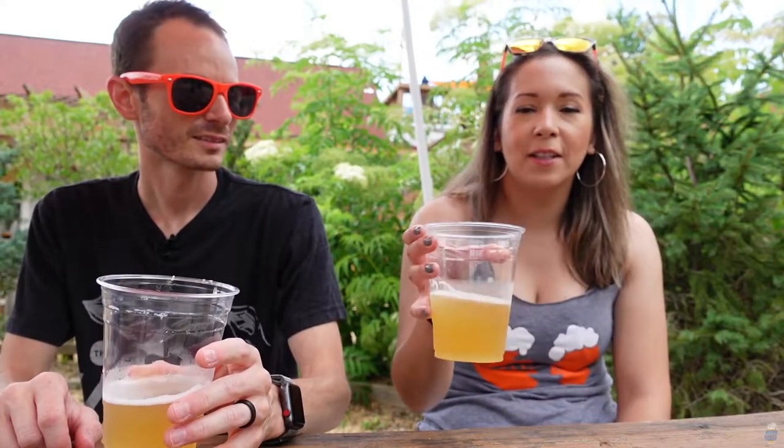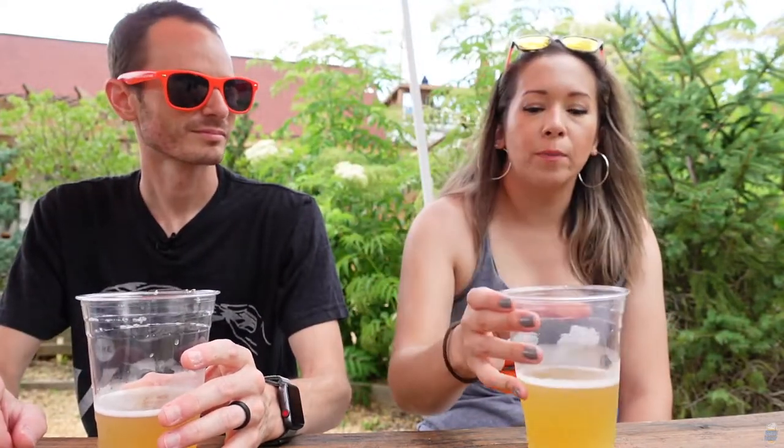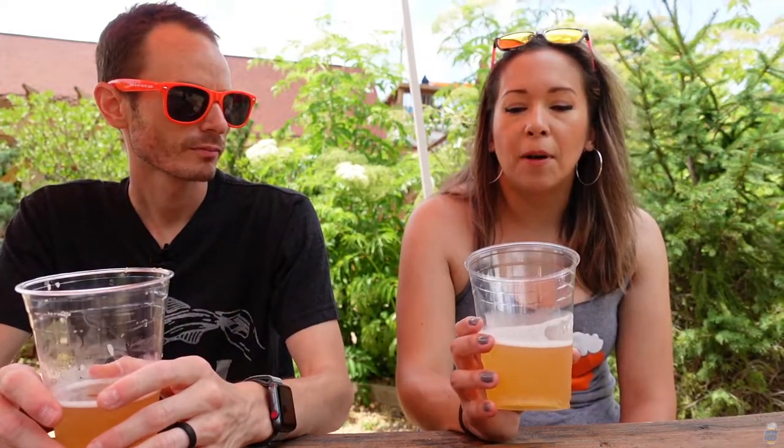I got a New England style IPA called Good Exes. It's a hazy 7.1% — good beer. It's a traditional New England style IPA. You get a lot of tropical notes, tangerine, some pineapple. It's a little on the sweet side but that's right up my alley. That's what I love to drink.